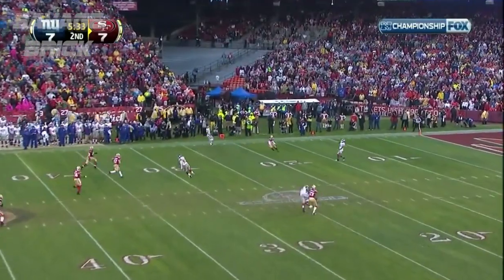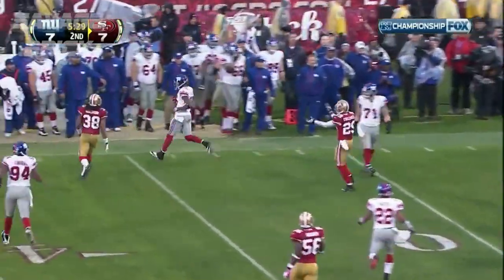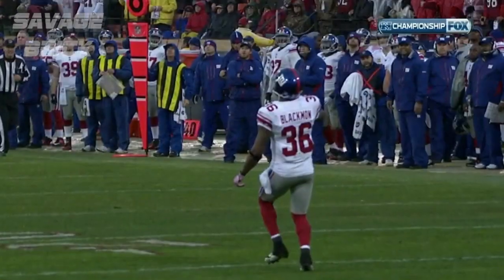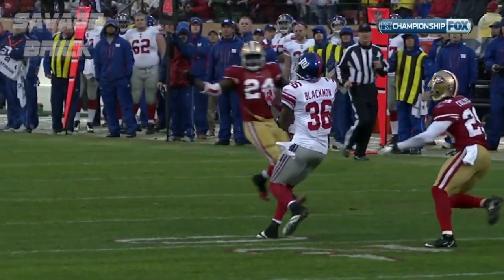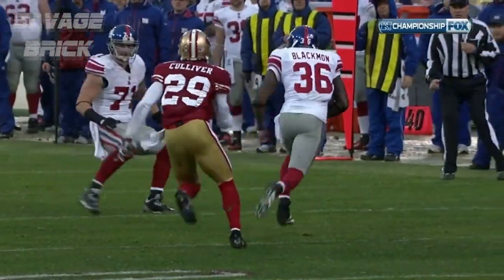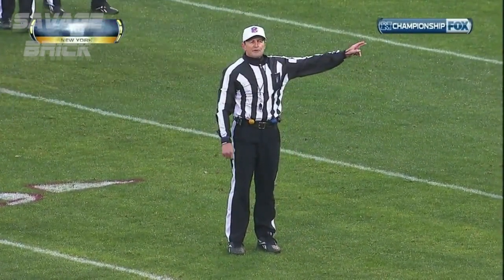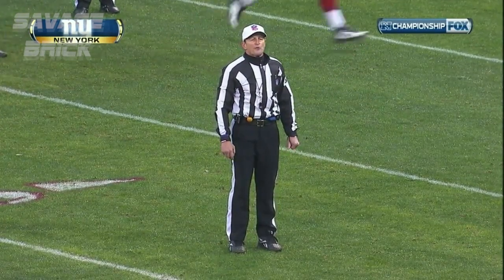And over and punt. Blackman called for a fair catch, it looked like, and then he took off. It's kind of a half-hearted fair catch signal, and then Blackman, after catching the punt, took off. It was an invalid fair catch signal given by number 36 of the receiving team — that's a five-yard penalty, enforced from where he caught the ball.